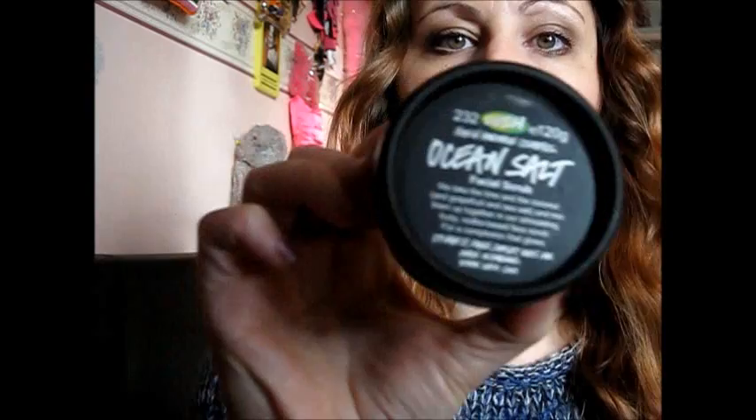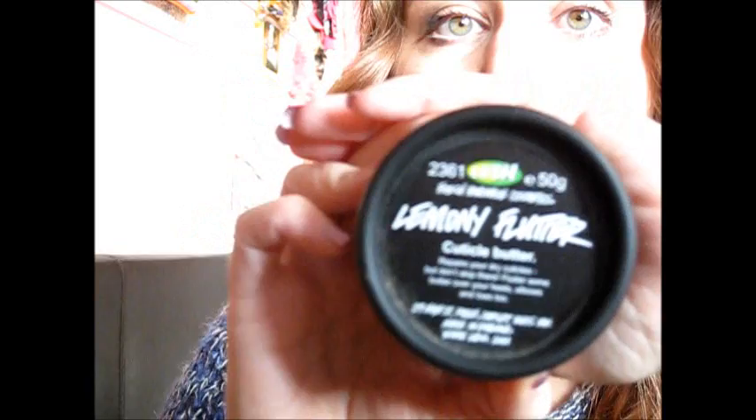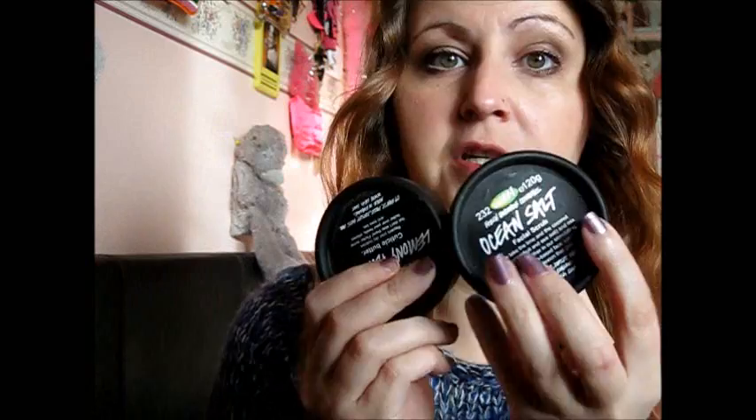And then onto other things. I've been using my Lush Ocean Salt and my Lemony Flutter Lush Cuticle Cream. I do a good hand scrub with these two — just a little bit of Ocean Salt, then Lemony Flutter, rub it all over your hands and then wash it off. Makes a brilliant, brilliant hand scrub and arm scrub. I'm loving these two.